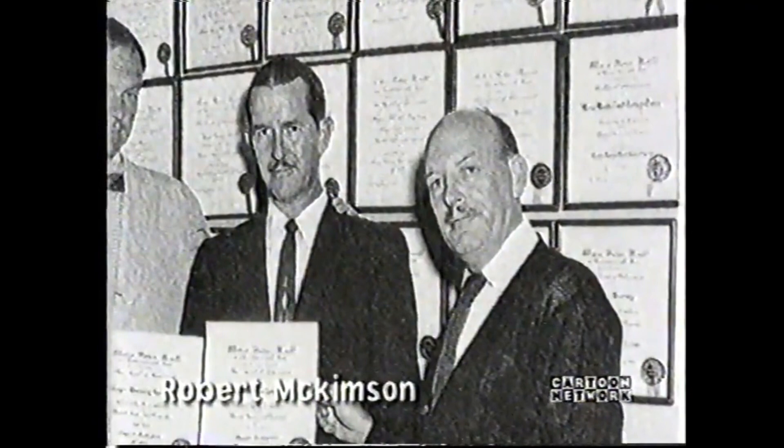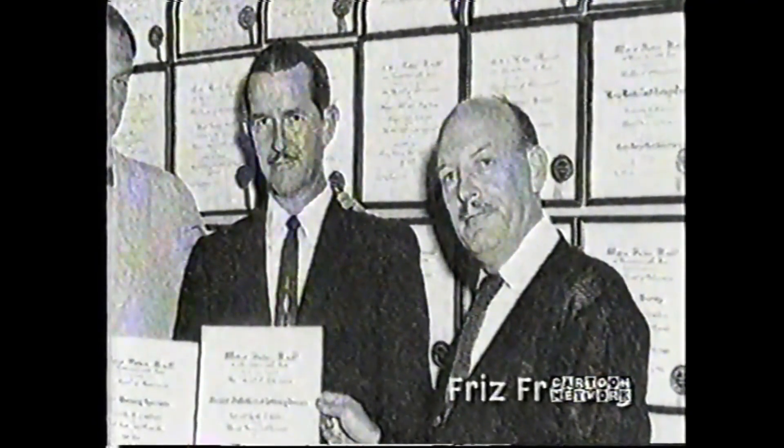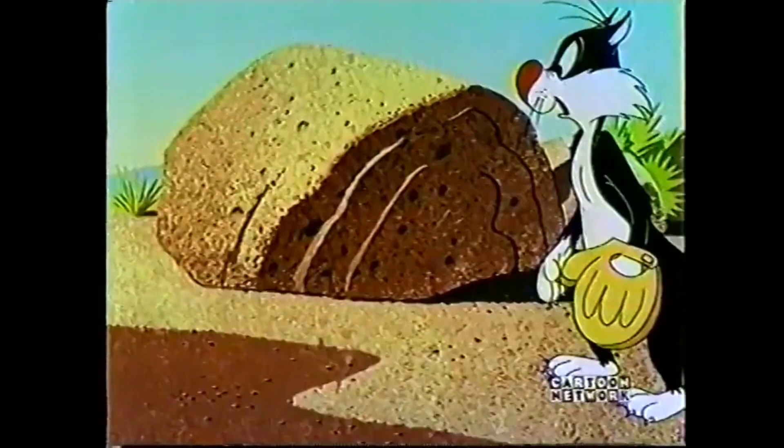Although McKimpson created the mouse, many of the early Speedy Gonzales cartoons were directed by his Warner Brothers colleague Friz Freeling. During the 1950's, Friz created many cartoons matching Speedy against Sylvester.